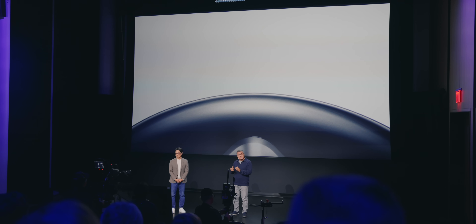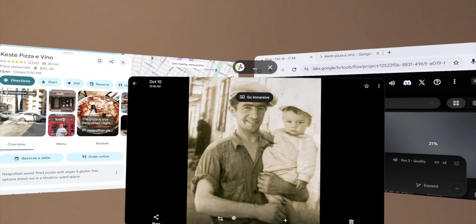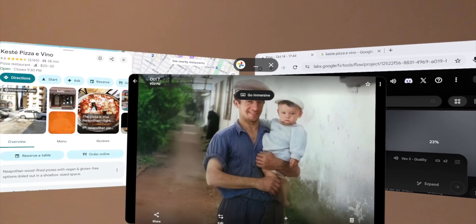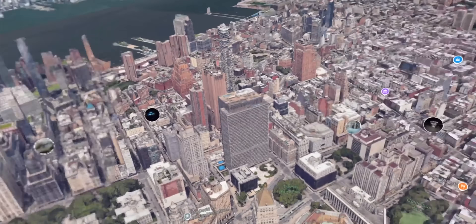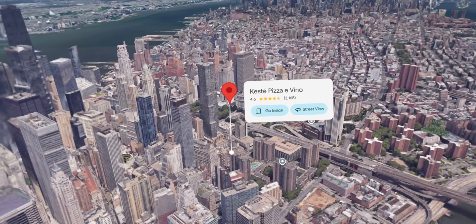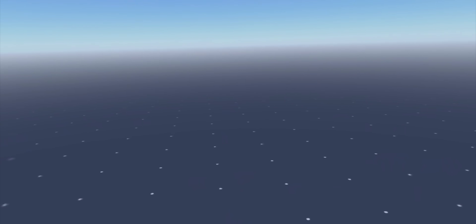Nearly every app and game on the Play Store will automatically work with the Galaxy XR because it is based on Android. All it will do is present the app in its native format in a 2D window within the headset, and you can use it as normal. Some apps, though, will offer unique experiences that only work when you're using the Galaxy XR. Google Maps is the best example of this — if you want to explore a new area, you can virtually fly over it to see everything with a bird's eye view. When you find something you want to investigate more deeply, you can soar down to it and even virtually walk around the area to explore it as if you were really there.